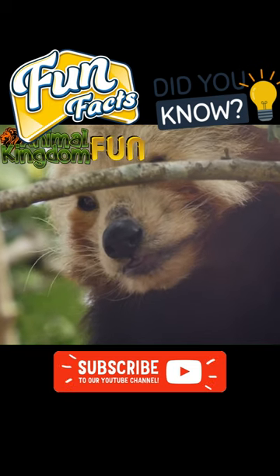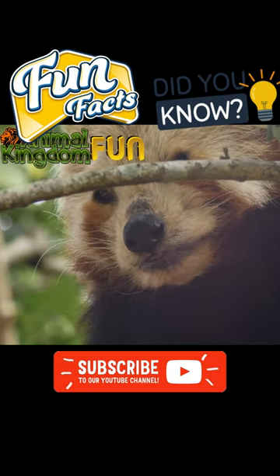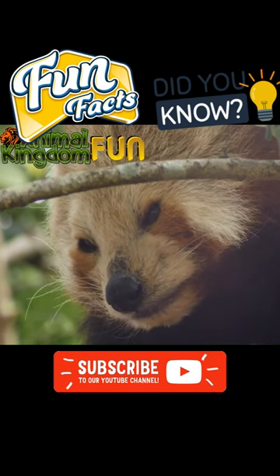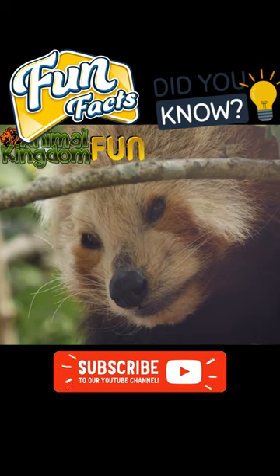Red pandas have a natural defense mechanism in their scent glands. They use these glands to mark their territory and communicate with other red pandas, but the scent is also pungent enough to deter predators.